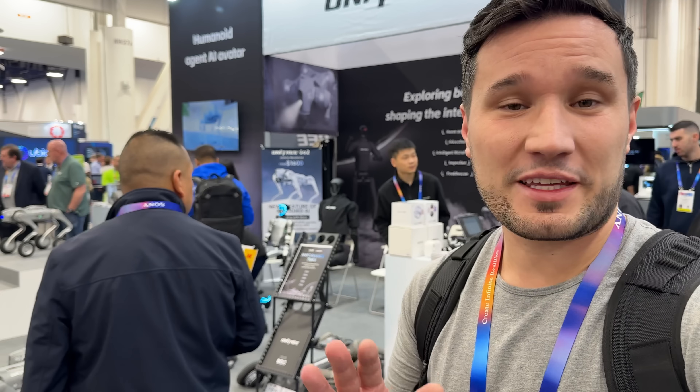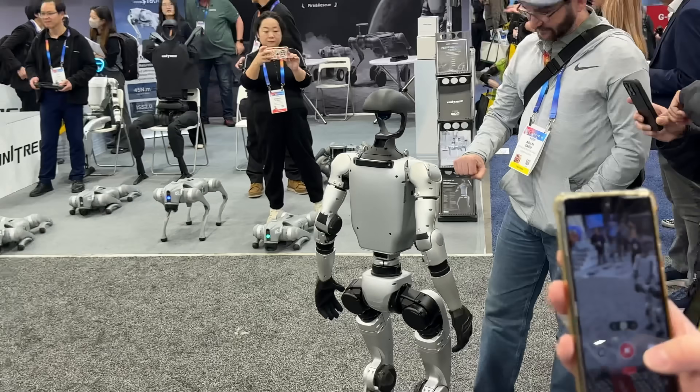Hey guys, Max Tech team is here at CES 2025! Here is a highlight reel of the most interesting tech that we have this year. Right from the get-go we have something that looks cool but also quite creepy.